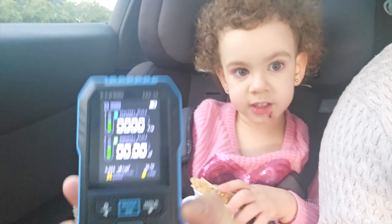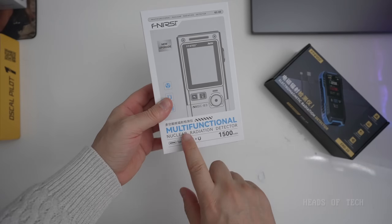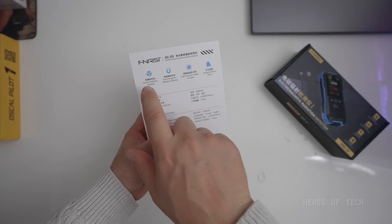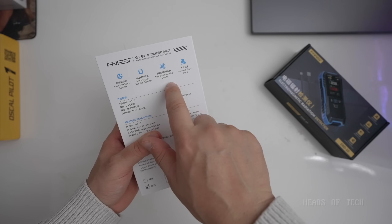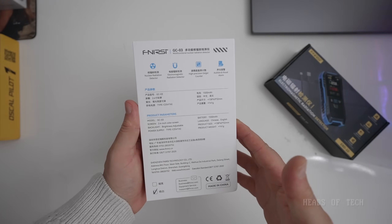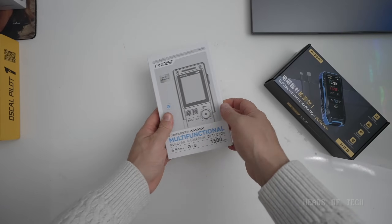This is a multi-functional radiation detector — it does nuclear radiation detection, EMF, high-position Geiger counter, and has audio and visual alarms, plus a 1500 milliamp battery charged via a USB-C cable.